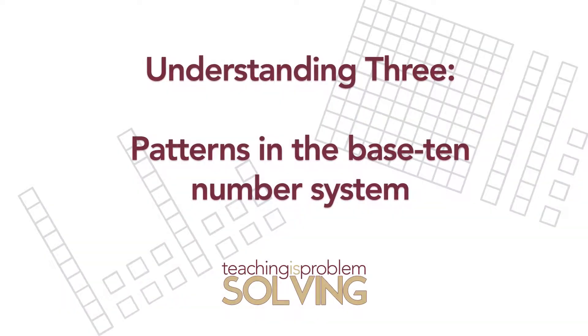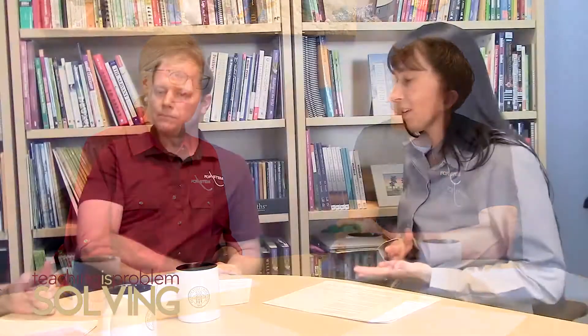Another understanding of place value is for students to notice patterns in our base 10 number system. First, there's the counting sequence — we use the same ten digits, 0 through 9, to make any number, and when you're counting and moving through the counting sequence, they just repeat over and over in any one place. That's a really neat thing for kids to notice and start to use to organize their thinking about how numbers get bigger or smaller.